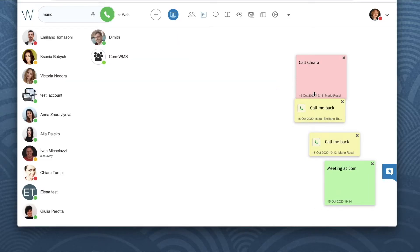By clicking on the name of the sender from the sticky, we open the chat with that person right away.